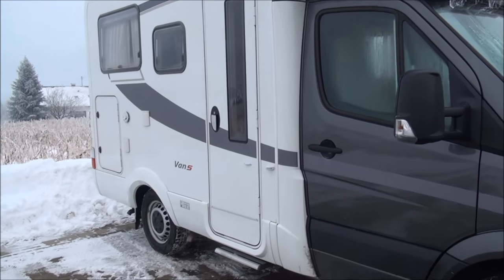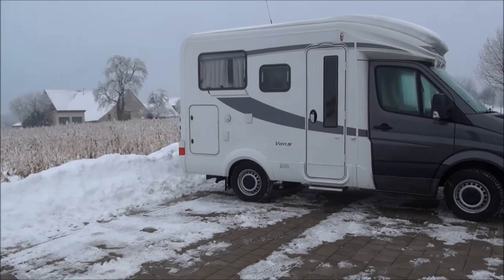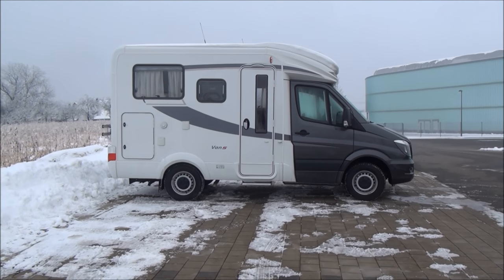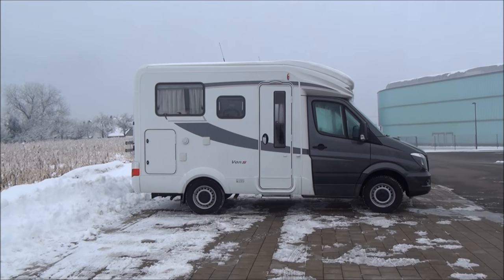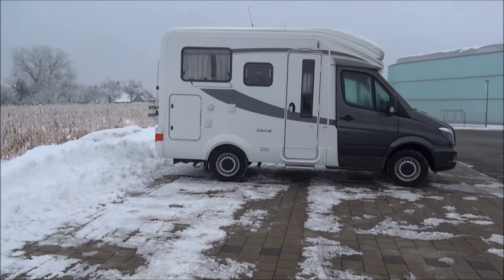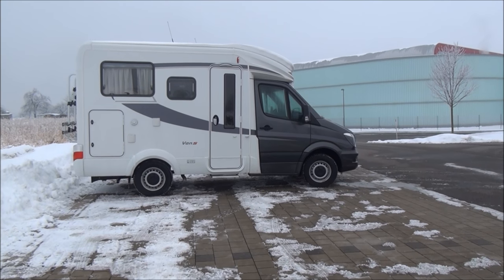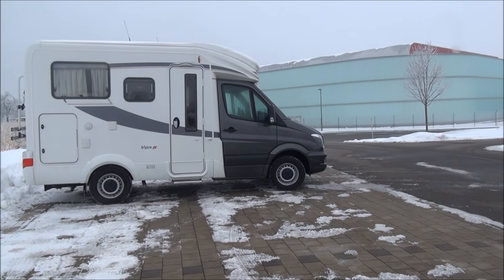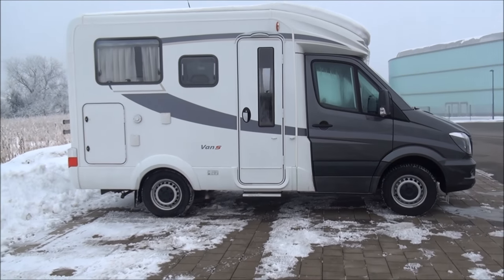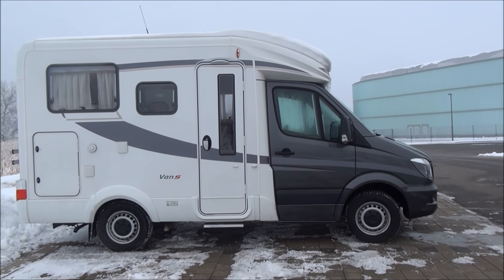But it was so warm last night inside - and I don't know what the night temperature was - that I took off all my clothes. I slept naked. And that shows how well insulated this vehicle is and how good the Truma heating system is. Between the two of them, what a fantastic job. And compared to my van, which is pretty cold, this is absolutely outstanding. If you can do that, you can go anywhere.